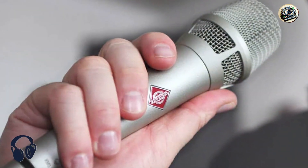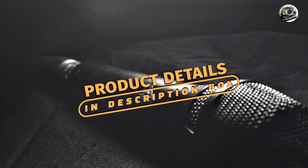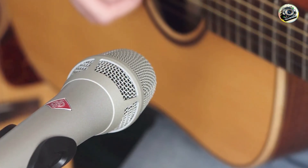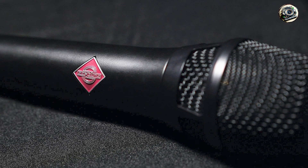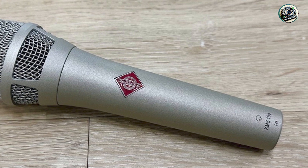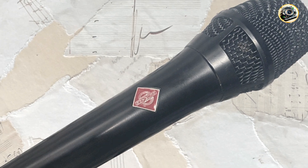Kicking off our list at number 1 is the Neumann KMS-105, a top-of-the-line handheld condenser microphone that's trusted by professional singers worldwide. Known for its exceptional clarity and detail, the KMS-105 is designed to capture every nuance of your voice with stunning accuracy. It features a supercardioid polar pattern and advanced acoustic design, allowing it to reject unwanted background noise and focus on capturing the true essence of your voice, with low self-noise and wide frequency response delivering pristine audio quality across the entire vocal range.